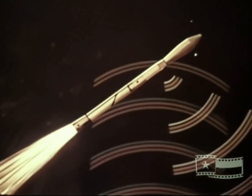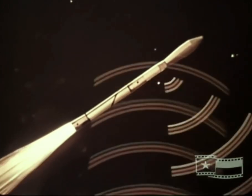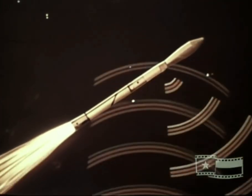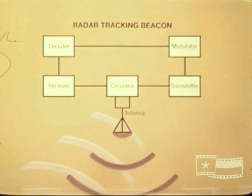The tracking beacon, located in the D section, receives interrogation signals from C-band radar tracking stations and responds with a transmitted reply having many times the energy of a reflection signal alone. This unit consists primarily of a super heterodyne receiver and transmitter operating from a single antenna by means of a built-in diplexer.